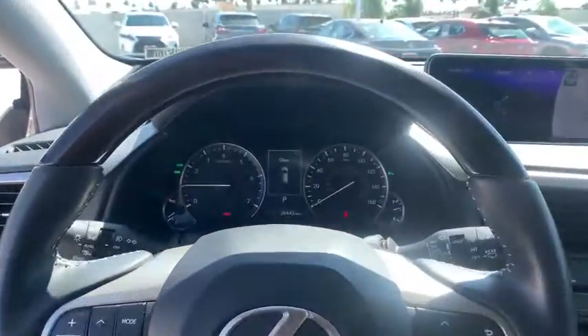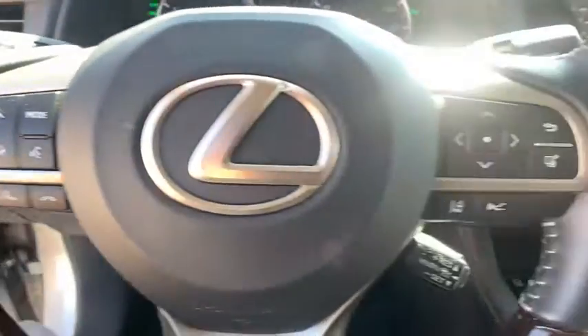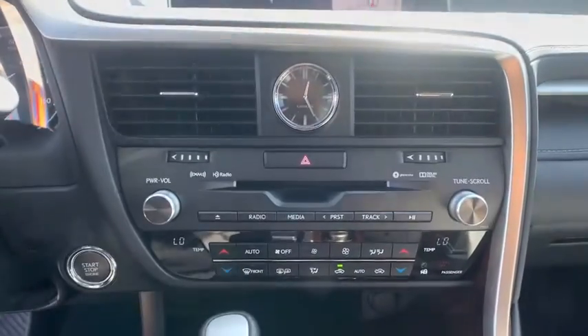If affordable style and reliability are what you're looking for, this vehicle couldn't be more perfect. Drive it today. So, let's go.